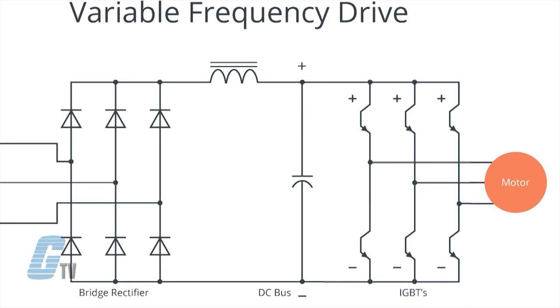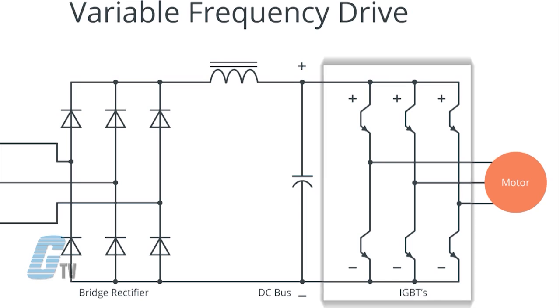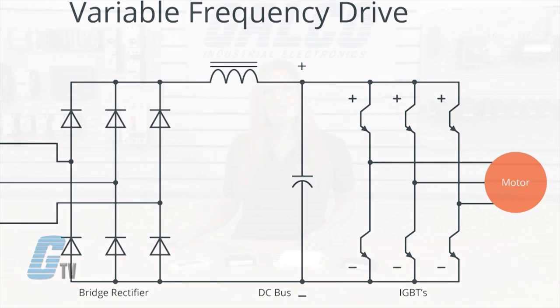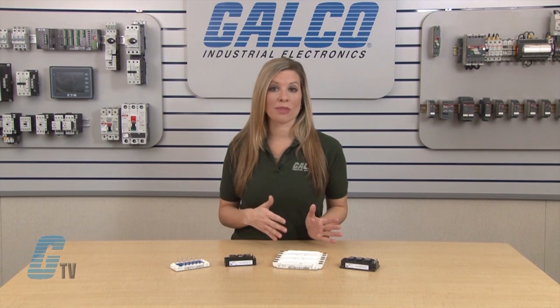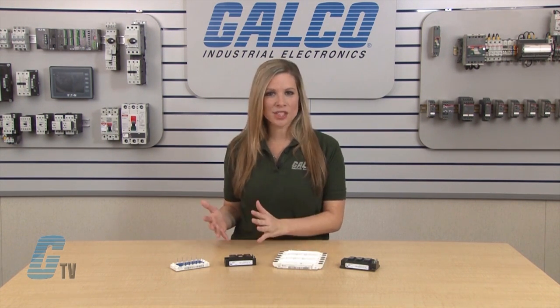They can be used in applications that require high voltage and high current. In a variable frequency drive, there are generally 6 IGBTs that pulse DC voltage. The varying degree of how long the IGBTs are switched on directly impacts the pulse width modulation, which then determines the speed in which the motor will run.